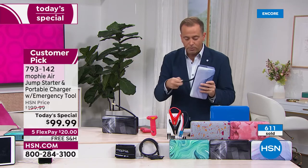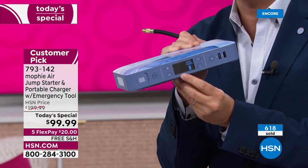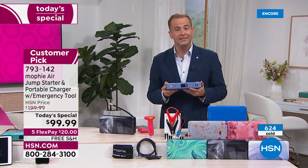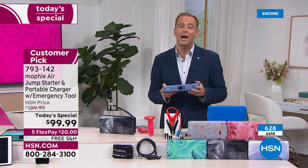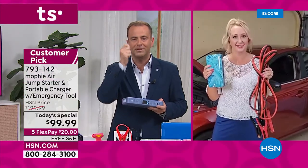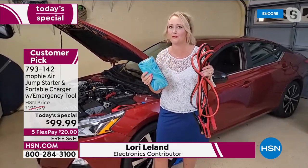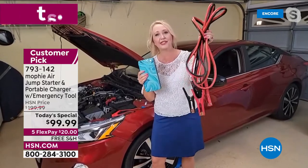As plainly as I can say it, this is a category on HSN that we talk about regularly — it's a must-have. In all the years I've presented this or similar products, there has never been anything that rivals this deal. If you were ever going to buy one, you'd buy it right now. The folks at Mophie really want our customers to be safe, and they're making sure it's affordable. This is a huge customer pick. It's a relatively new product, but new advancements keep coming with Mophie. This is the latest and most powerful: 55,500 milliwatt hours of power.